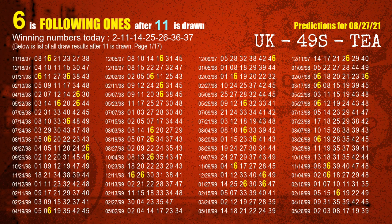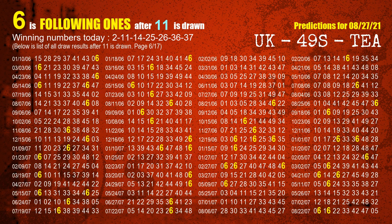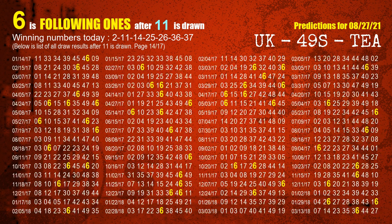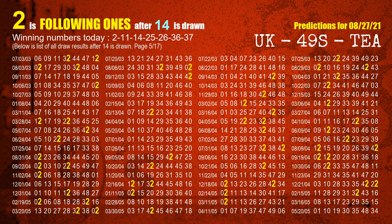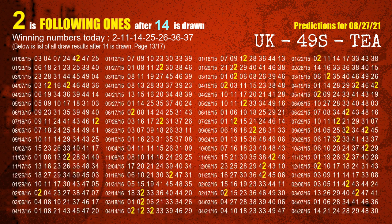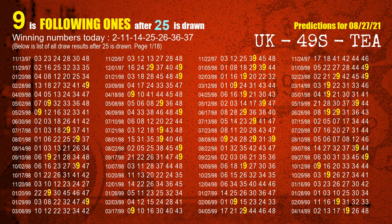The second winning number is 11. The most frequently following units digit is 6 when 11 is the winning number in last draw. The third winning number is 14. The most frequently following units digit is 2 when 14 is the winning number in last draw. The fourth winning number is 25. The most frequently following units digit is 9 when 25 is the winning number in last draw.